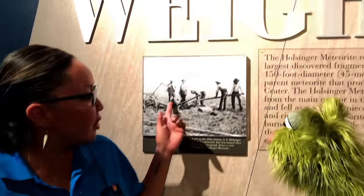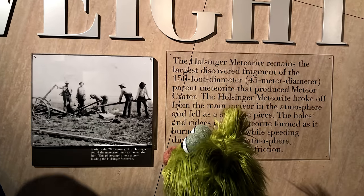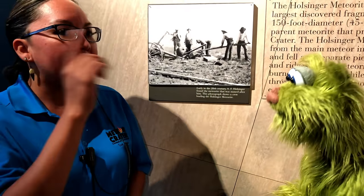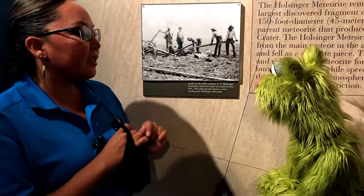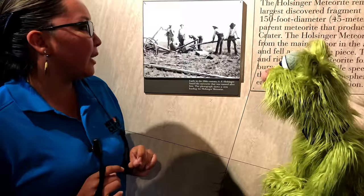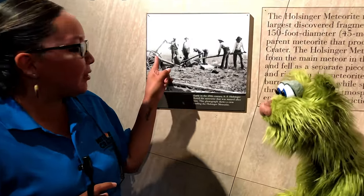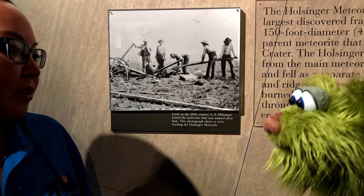That meteorite we were just looking at — this is the exact same thing we were just touching. This rock was found in 1908, about a mile and a half west of Meteor Crater. They thought it was a little tiny rock they could put in their saddlebag, but when they started digging it out they realized they had the whole rest of that meteorite. It took about five or six guys to load it all into a horse-drawn wagon to carry it over here to Meteor Crater.